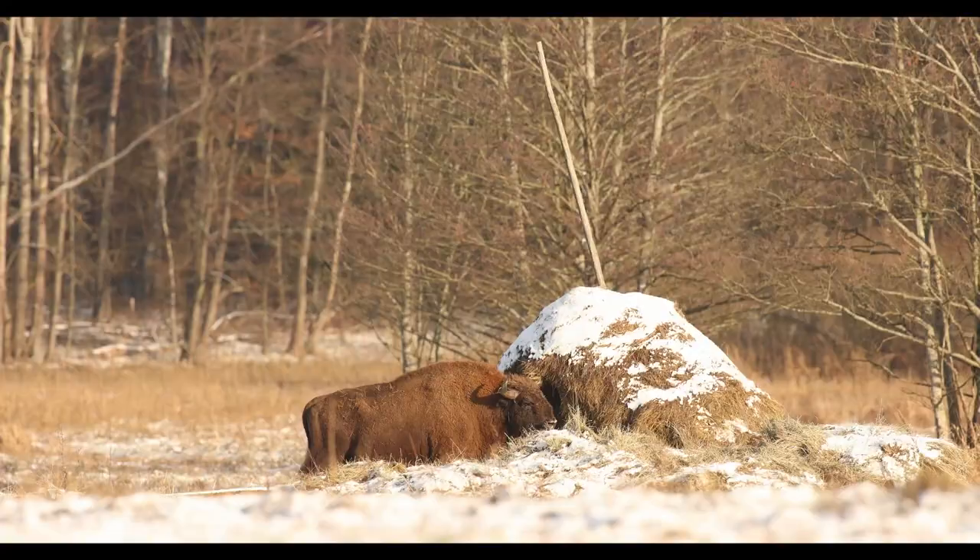We just found another bull and this time it's one bison feeding on a haystack — as I mentioned, that's what they do in winter. So we probably won't get any natural-looking shots, but at least it's nice to see him and I'll show you the behavior in a second.